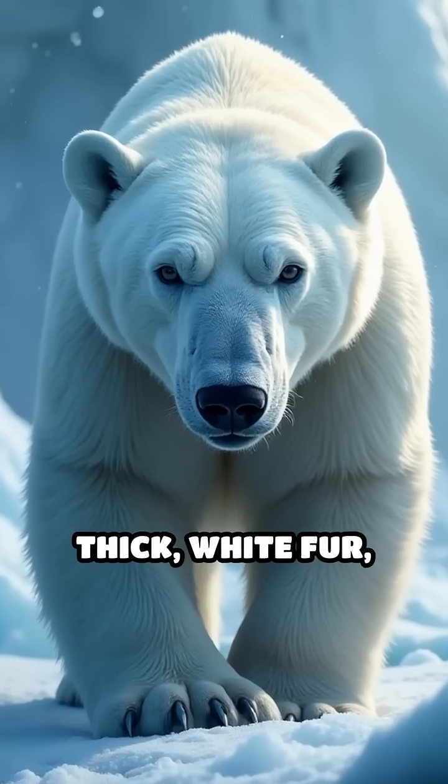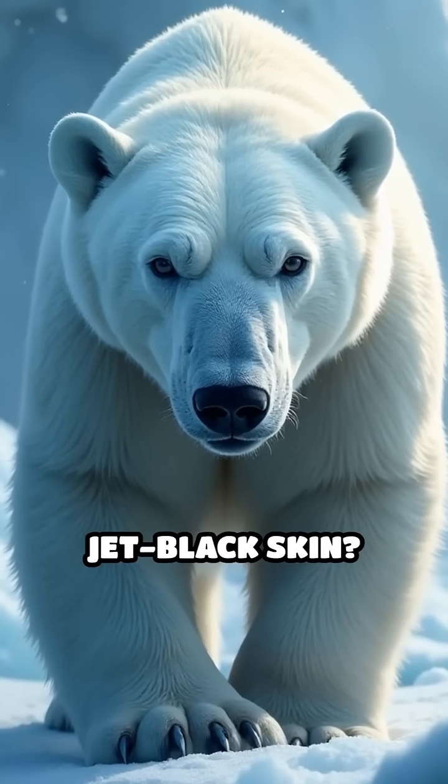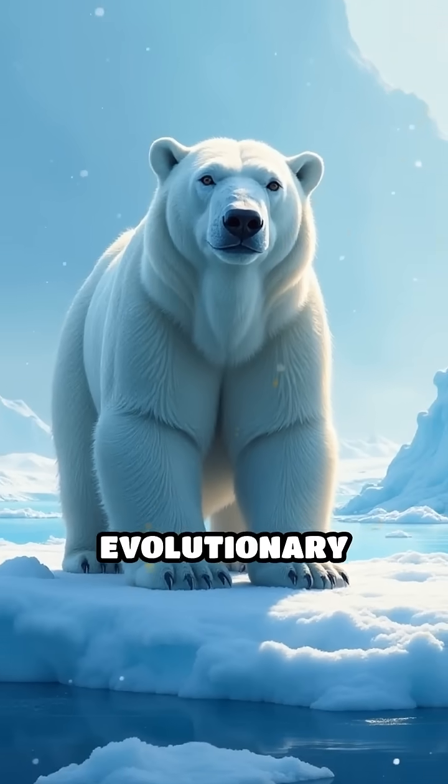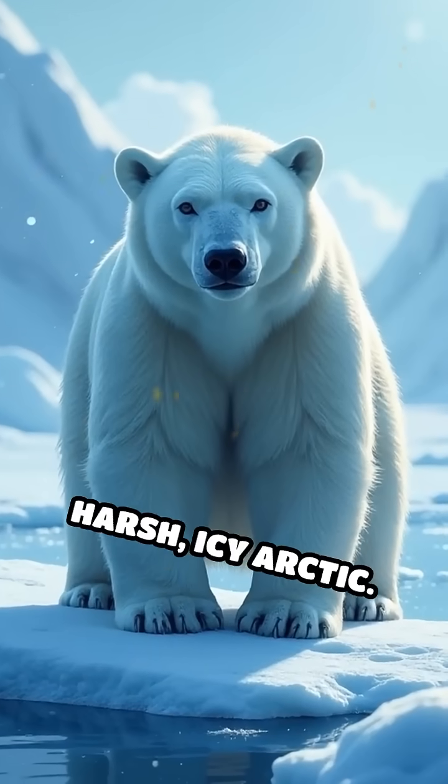Did you know that beneath their thick white fur, polar bears have jet black skin? This fascinating adaptation is a brilliant evolutionary solution for surviving in the harsh, icy Arctic.